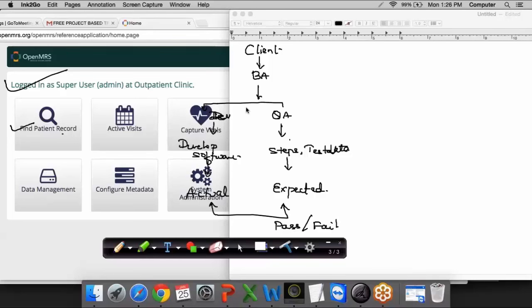The full form of SRS is System Requirement Specification. The BRD, requirement document, and specification document are different — the specification document is more detailed when compared to the BRD. Participants may not be able to see the chat messages because they are being sent directly to the presenter.